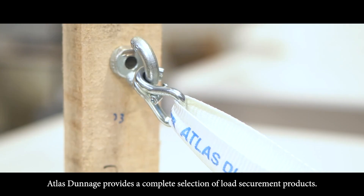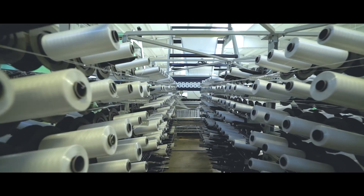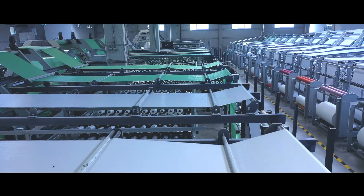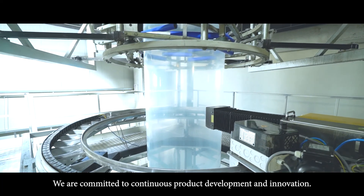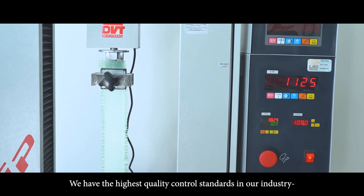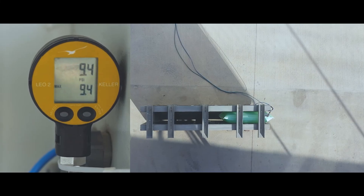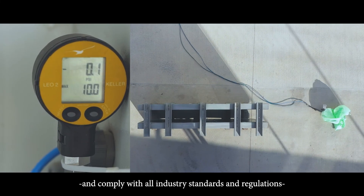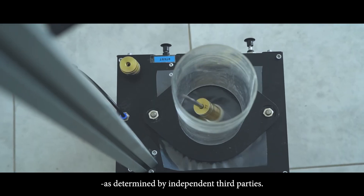Otlus Dunnage provides a complete selection of load-securement products. We are committed to continuous product development and innovation. We have the highest quality control standards in our industry and comply with all industry standards and regulations as determined by independent third parties.